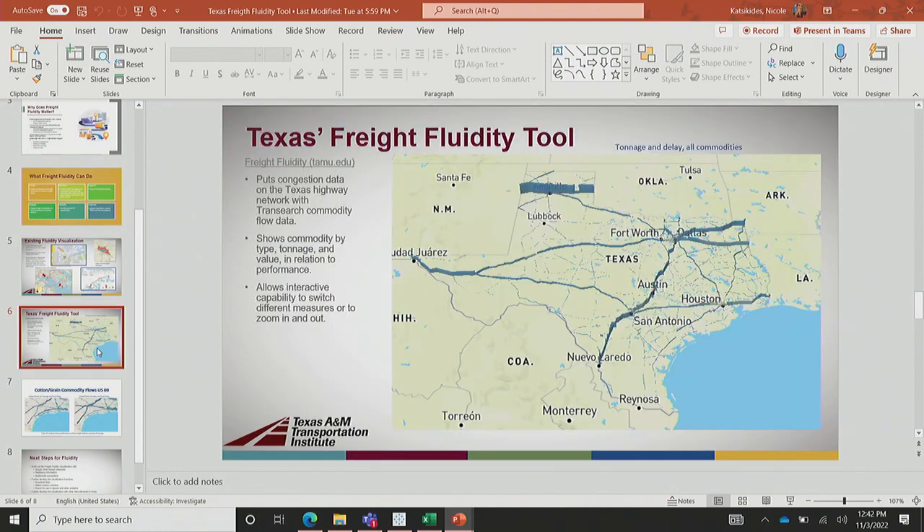So what we've done to get to Texas's freight fluidity tool: we asked how can we make this interactive to get them information they can use to look at their corridors, understand what's moving, how much, how much it's worth, and where are the bottlenecks. Then can we add other measures like multimodal links, business impact measures, or resiliency measures? We've taken TranSearch data that TxDOT had — which includes information on commodities, tonnage, and value — and conflated it with performance information using the NREX data that Texas has available.